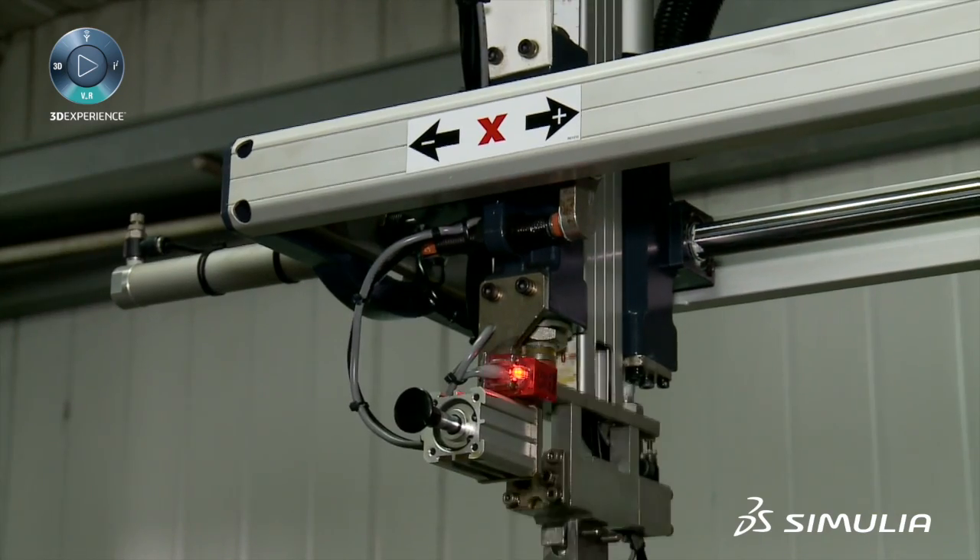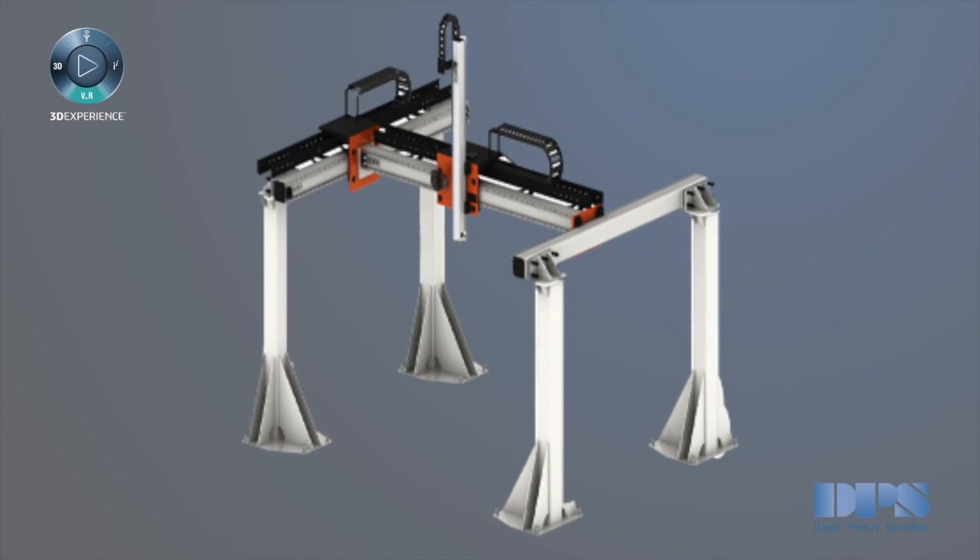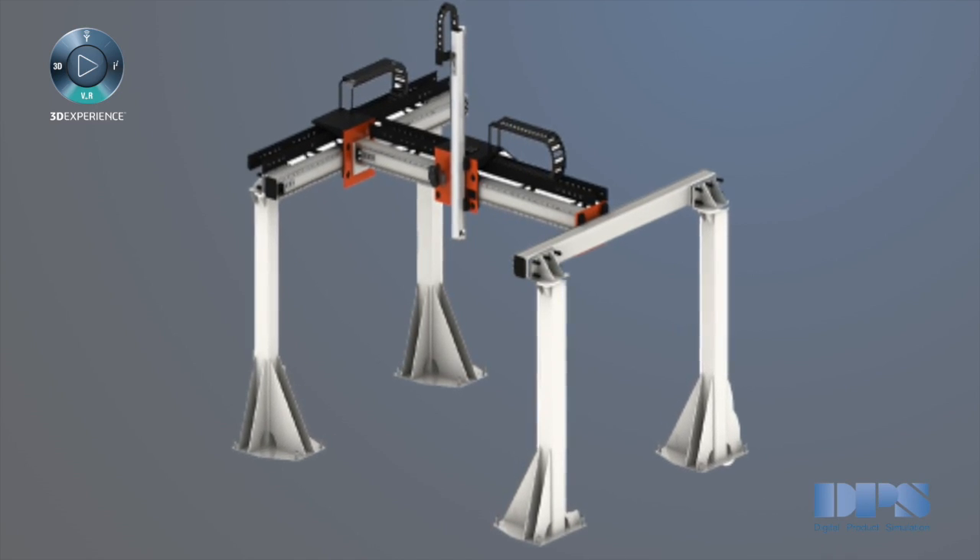Following this approach, we use Dymola and Abaqus to perform a co-simulation of a gantry robot to improve the positioning accuracy of those robots, while minimizing the vibrations due to the end effector. We have to find a good trade-off between good positioning of the arm, as well as maintaining high velocity, and reducing those vibrations at the same time.